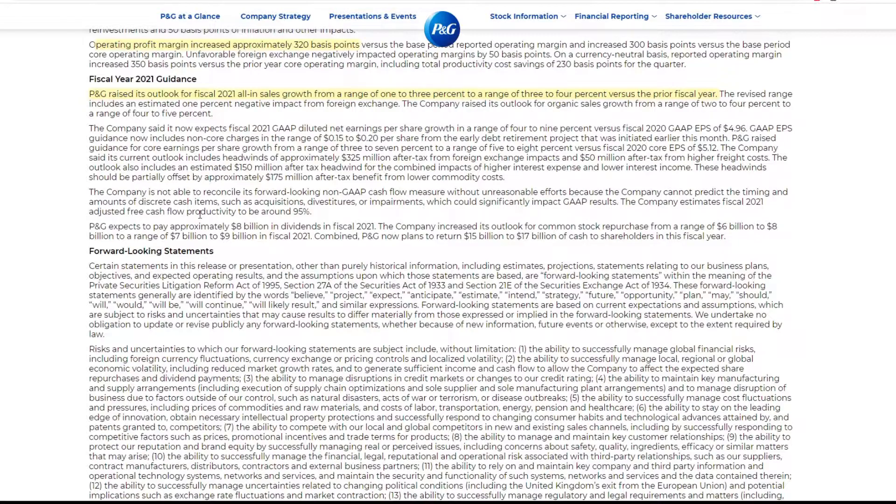That kind of changed my thoughts because you want to see these companies raise guidance. The company now expects fiscal 2021 earnings per share growth in a range. Core earnings per share growth was raised from a range of 3-7% to a range of 5 to 8%. That's a small but meaningful increase in earnings per share growth outlook.